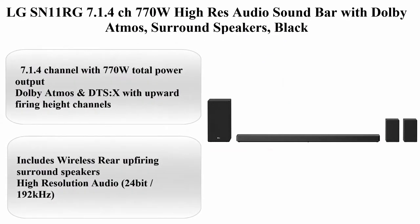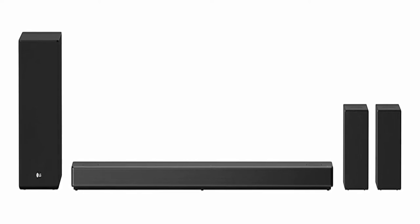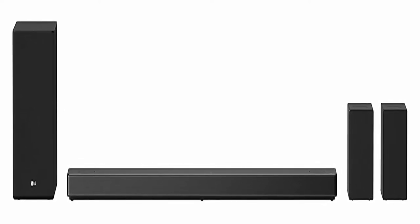Top 2: LG SN11RG 7.1.4 CH 770W Hi-Res Audio Soundbar with Dolby Atmos and Surround Speakers. Brand: LG. Color: Black. Speaker Type: Subwoofer. About this item: 7.1.4 channel with 770W total power output. Dolby Atmos and DTS:X with upward-firing height channels. Includes wireless rear up-firing surround speakers.